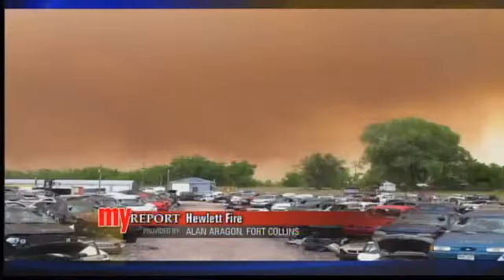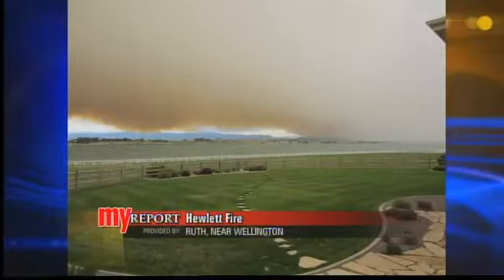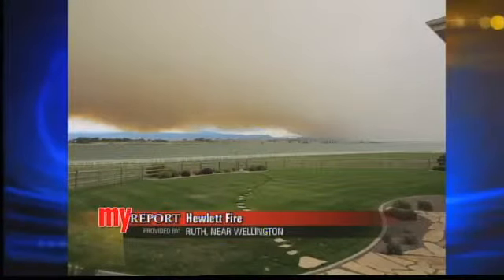Back to you. Eric, we appreciate the update, thank you very much. We also want to fill you in on how the fire has exploded in size. Yesterday, Alan Aragon sent us this picture from his salvage yard in Fort Collins, and Ruth took this photo near Wellington — you can see the storm pushing the smoke closer to the ground.